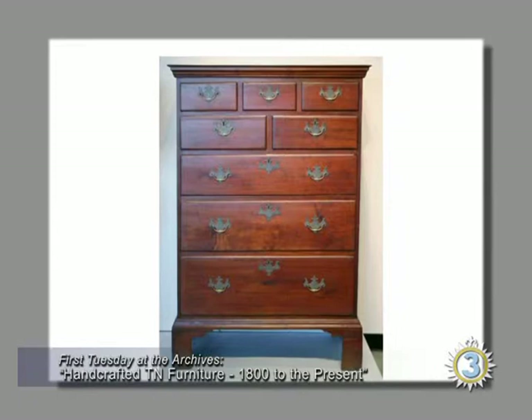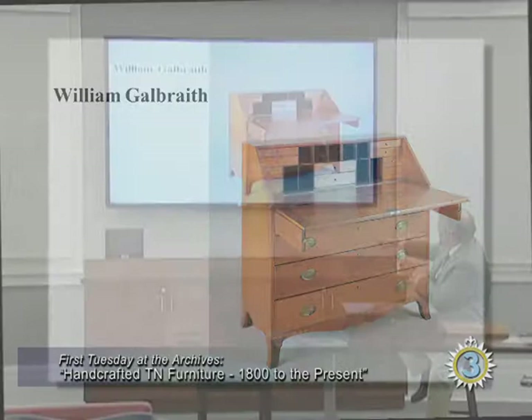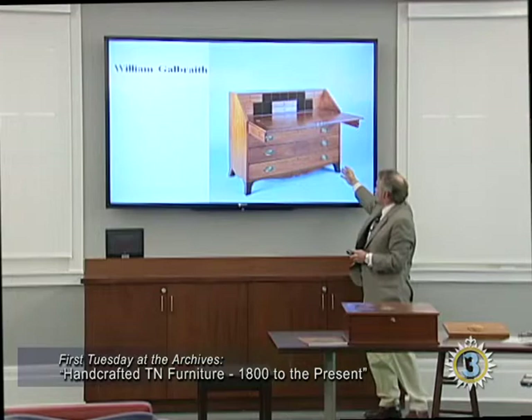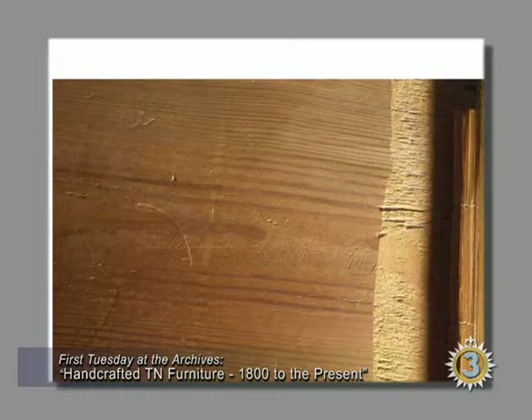Here's a tall chest from Greene County about 1800 — that's walnut. Here's William Galbraith's desk: neat and plain on the interior, almost like Shaker, and then he's got French feet, which is sort of a new invention in the federal period — this would be about 1814 or 1815 — replacing those ogee bracket feet. There's his really hard-to-find signature: 'William Galbraith, 1815,' just scratched in the bottom of a drawer with a knife. These guys were pretty humble.